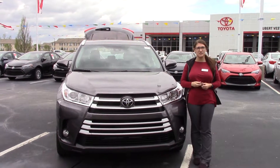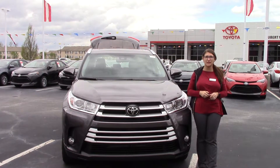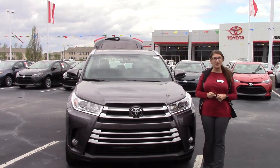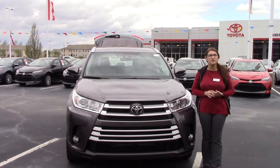Hey everybody, my name is Brooklyn. I work here at Hubert Fester Toyota. If I could ask a favor — if you like this video, like us on Facebook and subscribe to our YouTube channel so you can get the overall dealership experience here in Wilson, North Carolina.